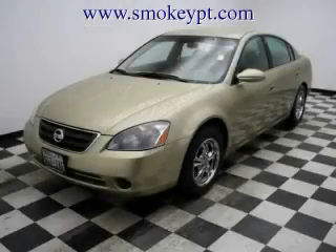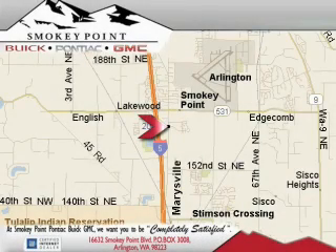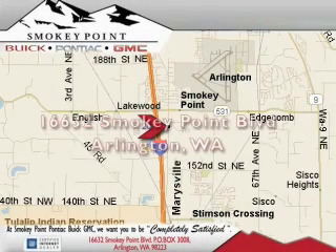Stop by today and test drive this car for yourself. Smoky Point Buick Pontiac GMC is conveniently located right off of Interstate 5 in Arlington.